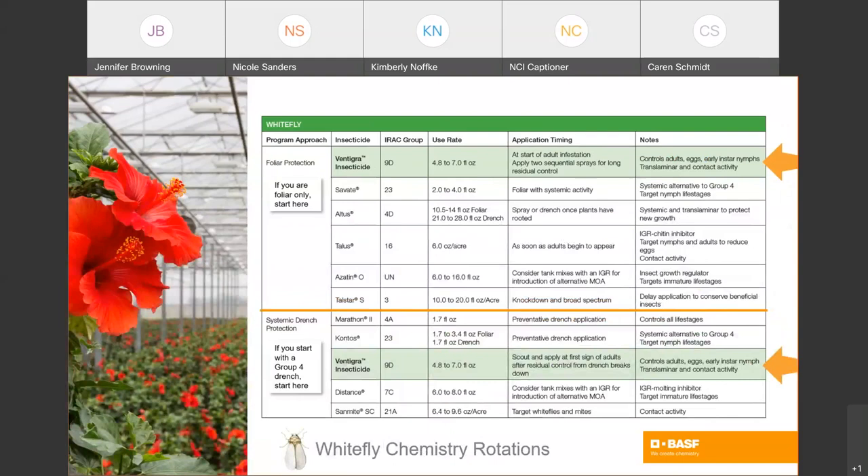Here's a similar guide for whitefly using the same approach — foliar above the orange line, or systemic drench below the line. Starting with Vintegra, you can control adults, eggs, and early instar nymphs of whiteflies. Rotate with products like Sauvat for a systemic alternative to group 4. You can include Altus, Talus which is an IGR, Azitin which also gives some IGR activity, and Talstar. For the systemic drench approach, start with Marathon or Safari, with Contos as an alternative, rotate in Vintegra, Distance as your IGR, and Fanmid. So you have some options for whitefly.